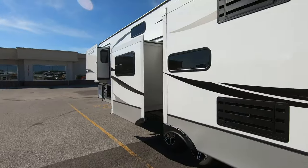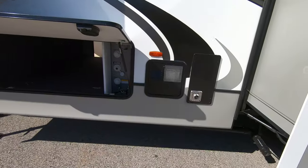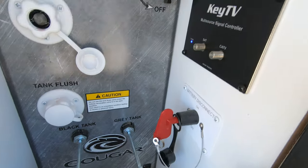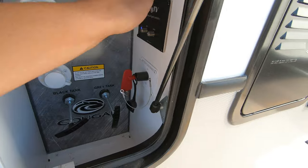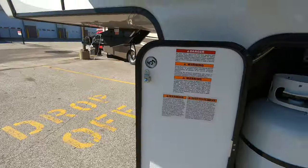Got a ladder up to the roof. Three big slides on this side. Water heater. Docking station with a battery disconnect. Got your solar prep right there, and of course the automatic leveling system that everyone's so crazy about — really nice feature.